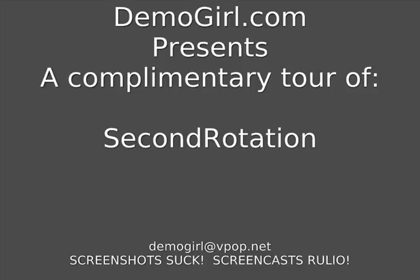Hello, it's Molly MacDonald for Demogirl.com. It's Wednesday, August 1st, 2007, and this is your complimentary tour of Second Rotation.